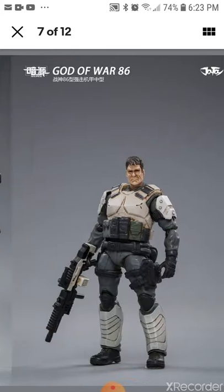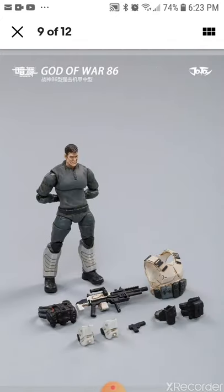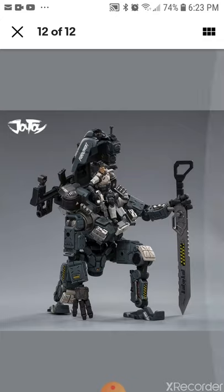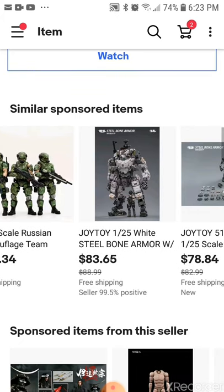Oh my god, it doesn't even look real! Damn, that face though — not bad. The robot is just gloriously cool. This one looks like it's from a different country but there are different kinds. You can check out this one — it's a white steel bone armor with figurines, production models.